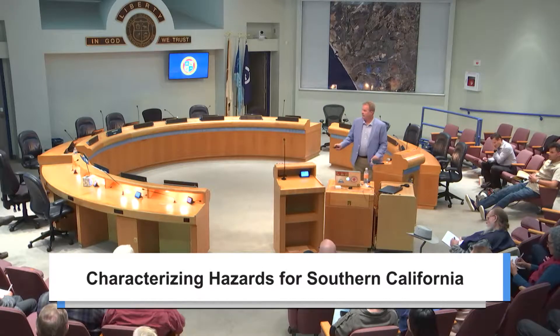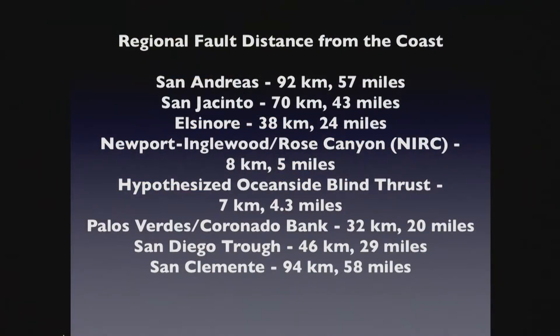Looking at distances from the coast: the Newport-Englewood is eight kilometers offshore where we are. It goes onshore in La Jolla and up in LA near Newport. The hypothesized Oceanside Blind Thrust is not horizontally away but rather about 7 kilometers beneath us. The Rose Canyon is offshore.